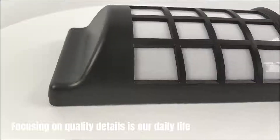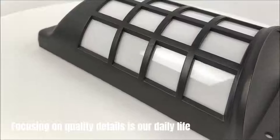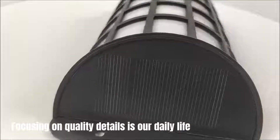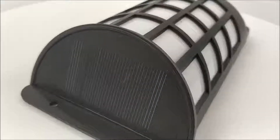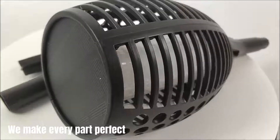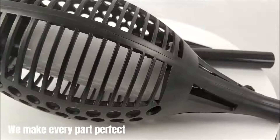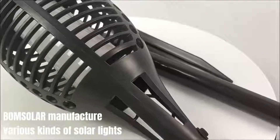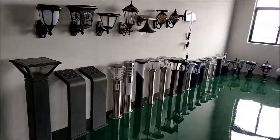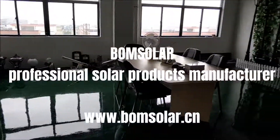Focusing on quality details is our daily life. We make every part perfect. Bohm Solar manufactures various kinds of solar lights — Bohm Solar, professional solar products manufacturer.